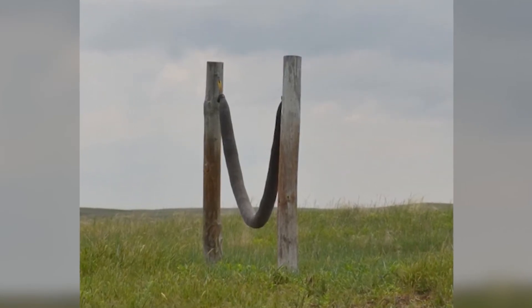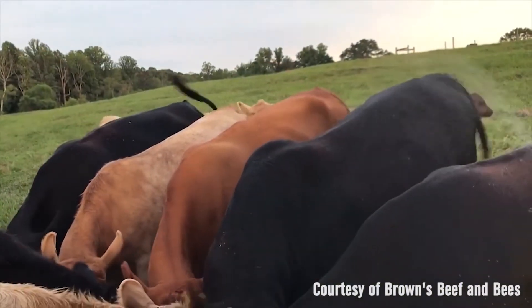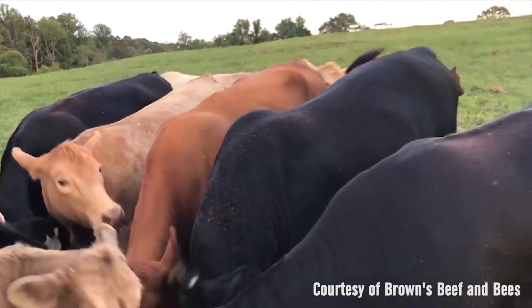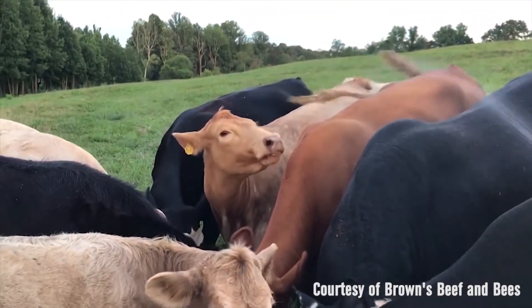Back rubbers and oilers have been used for a long time and are still used by a lot of livestock producers. Animal sprays have been used widely and some producers rely on animal sprays exclusively. It involves a lot of work and possibly stress to cattle, especially under warm conditions.